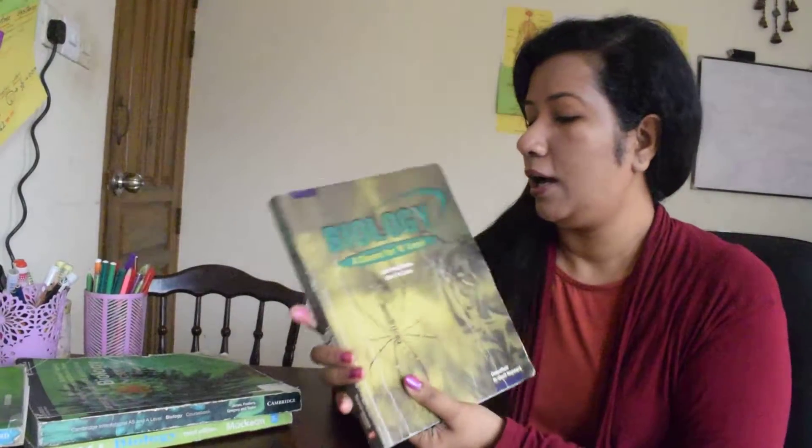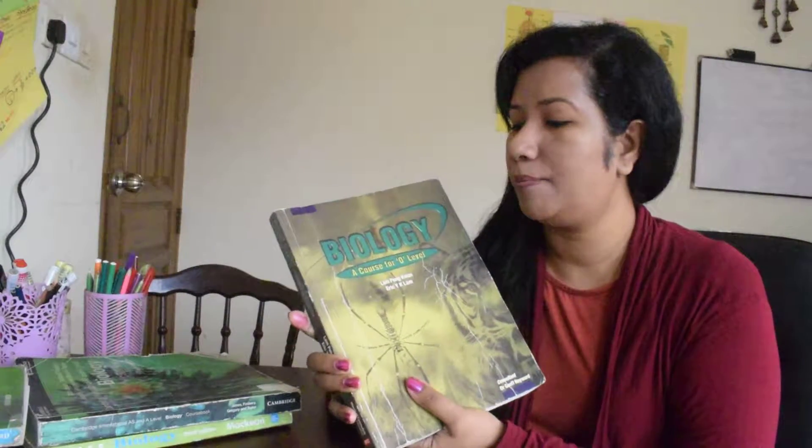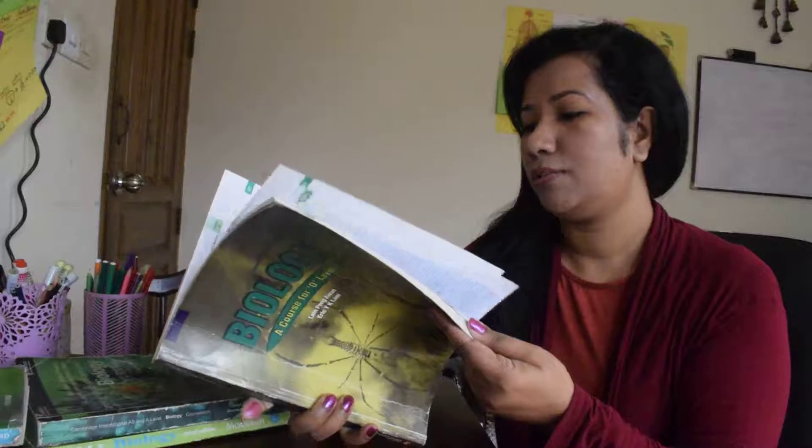Another book — this is for O-level and GCSE biology. This is a very nice book. You can practice this one as well. There are lots of diagrams here also.